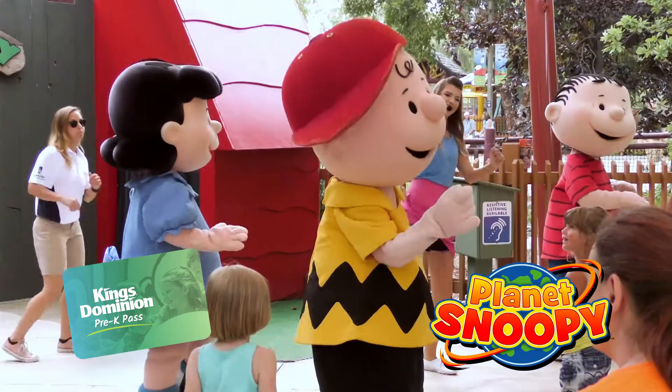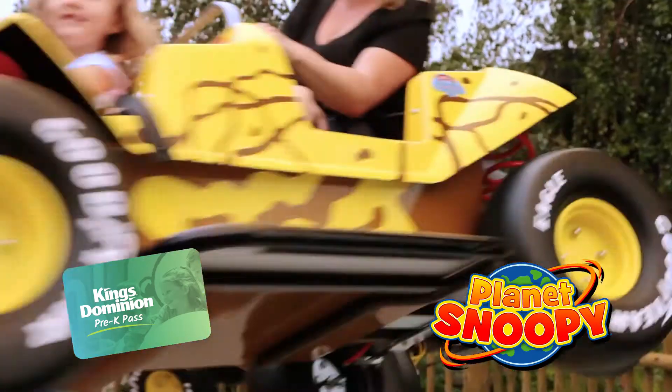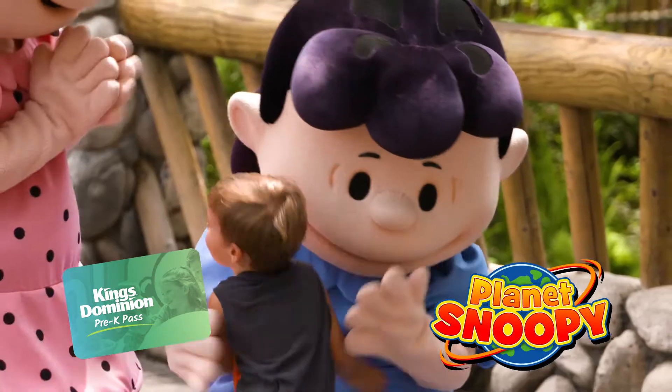Make sure to visit the world's largest Peanuts-themed kids area, Planet Snoopy, with 20 super fun attractions featuring America's favorite beagle, Snoopy, and the entire Peanuts gang.